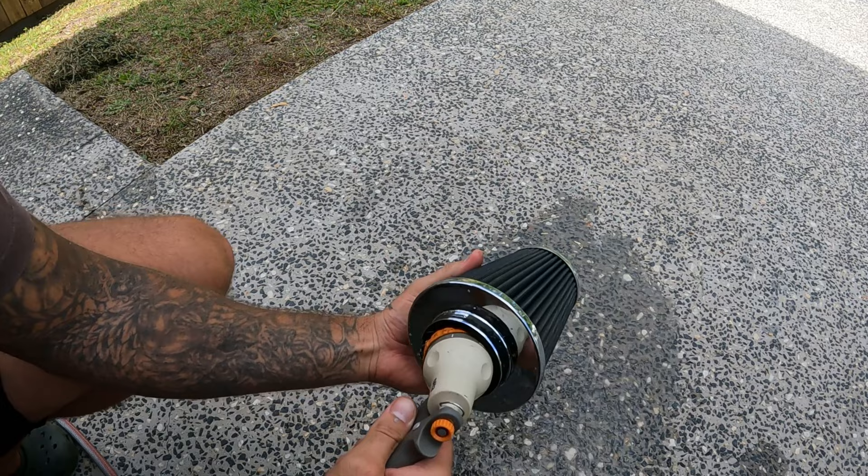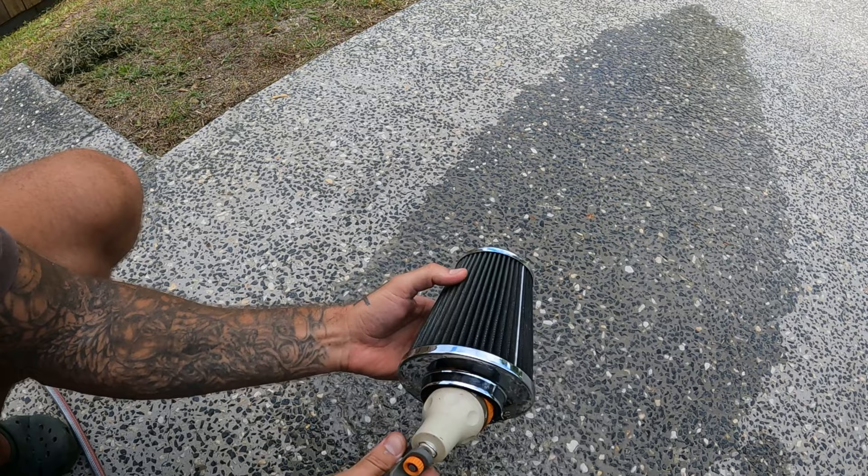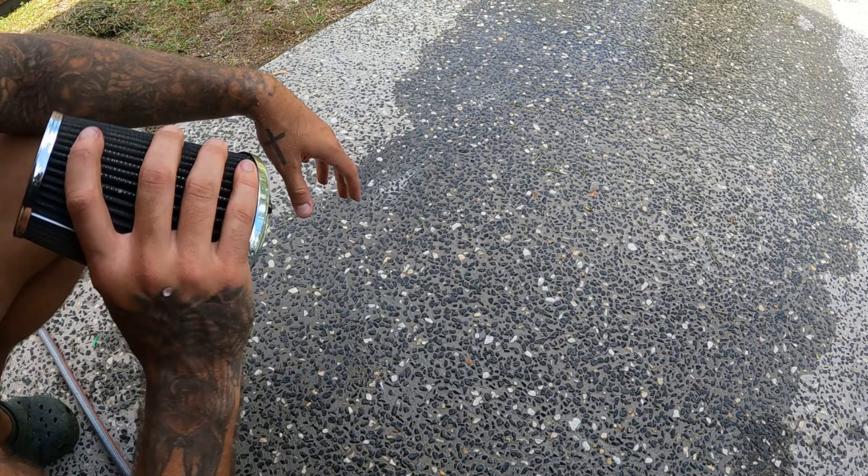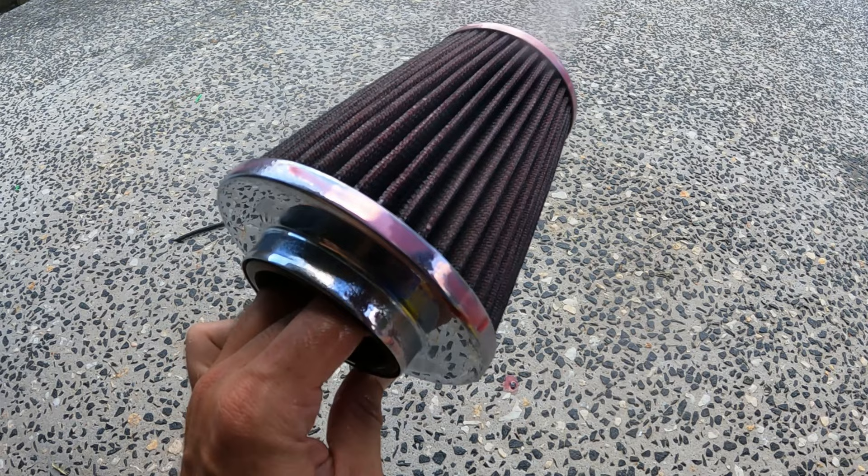Grab your filter and rinse it gently — push from the inside out so you push the dirt out. Shake it off as much as you can and let it dry before you oil it. Then spray the K&N oil generously down the crown of each pleat — spray until the whole thing turns evenly red, then let it sit for 20 minutes. That's it.